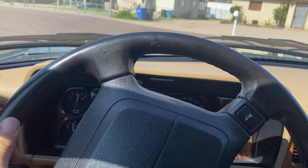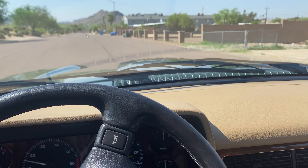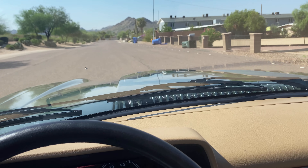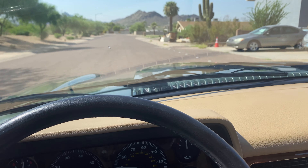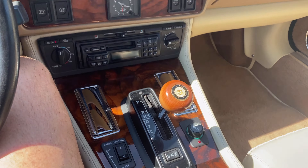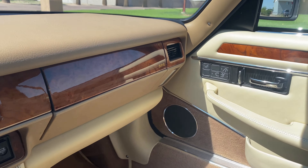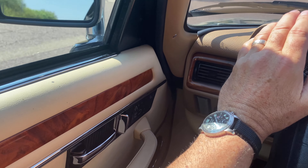This is a 1995 Jaguar XJ-S. It's the last year of the XJ-S with the six-cylinder versus the V12, and if you're going to use it quite a bit, I would recommend the six.